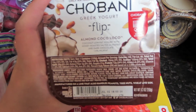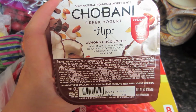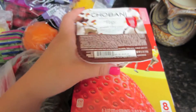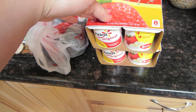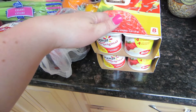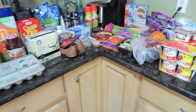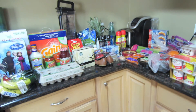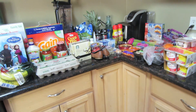I wanted to try this — I only got one because I don't know if I'm gonna like it. This is the Chobani Greek Yogurt Flip, the Almond Coco Loco. It sounded good. And then I got two packs of the Strawberry and Strawberry Banana Yoplait Yogurt. So that's it, that's all I got. If you liked this video, please be sure to give it a thumbs up and make sure you subscribe to my channel. Thanks for watching!